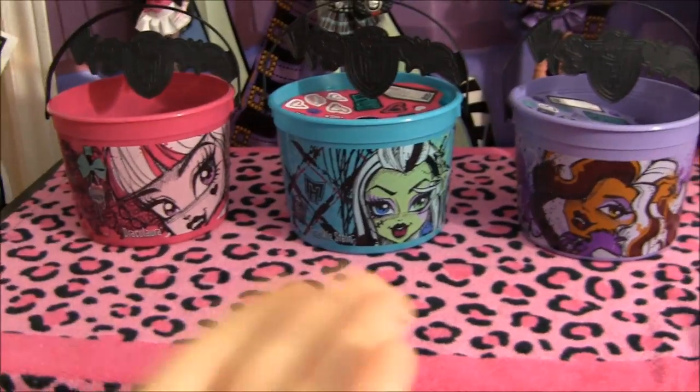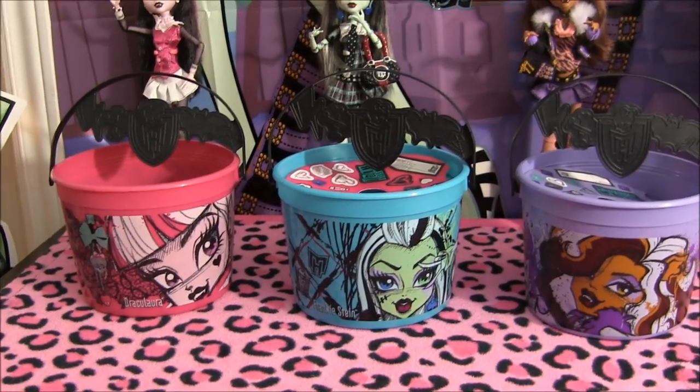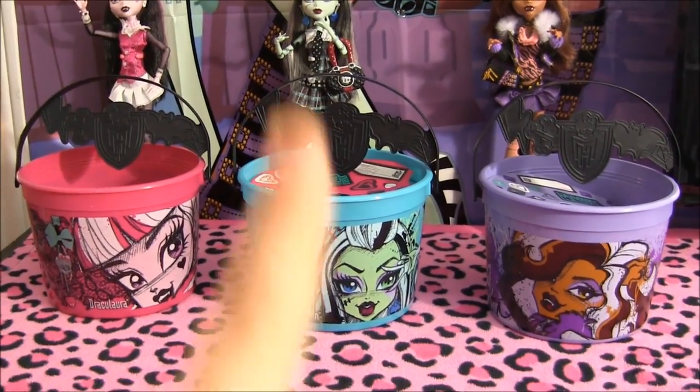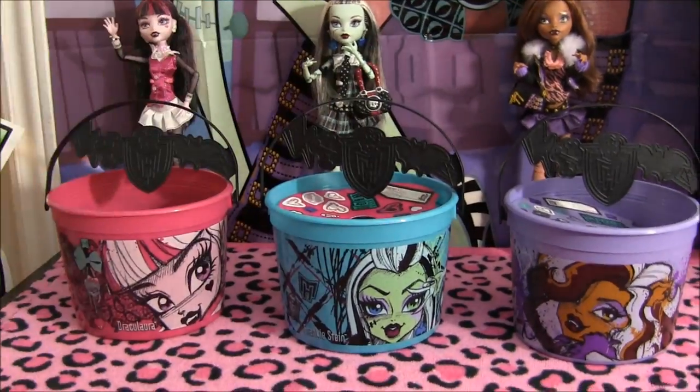Alrighty, so that's it. I just wanted to show you the cool buckets. I'm really happy to have them, they're really cute. Let me know in the comments which one is your favorite. That brings us to the end of this video. Be sure to subscribe, leave a comment, like this video, favorite it, share with your friends, and don't forget to watch my other videos — at me on Facebook, follow me on Twitter and Instagram.